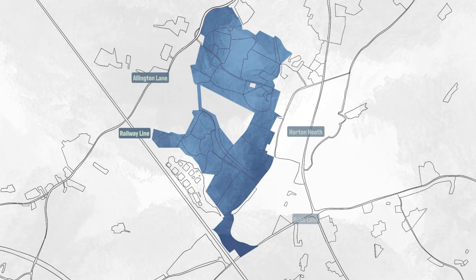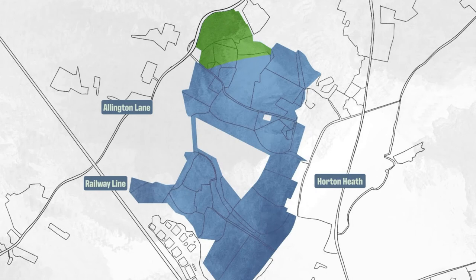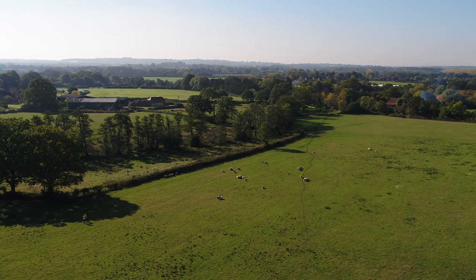This is One Horton Heath. The existing village is to the right, lying east of the development. Today we're focusing on the area to the north of the site, adjacent to Allington Lane, coloured green.